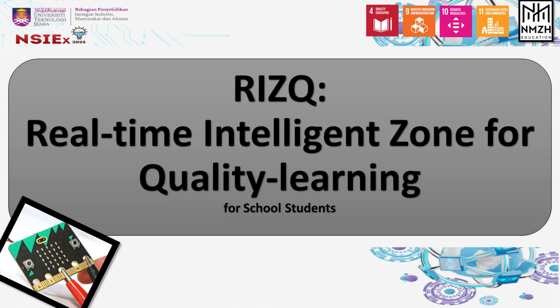Hi and Assalamualaikum everyone. Today we would like to present our product named RIZQ — Real-Time Intelligence Zone for Quality Learning — for NSX 2024.